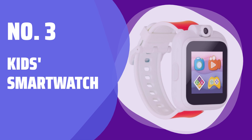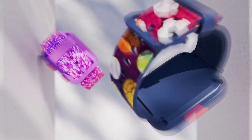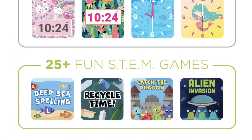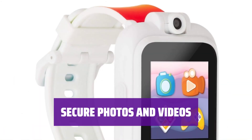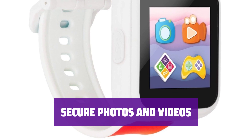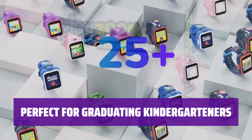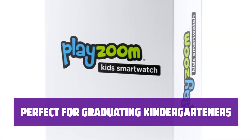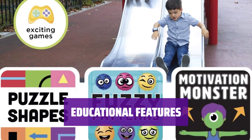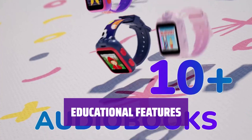Number 3: Kids Smartwatch. This smartwatch doesn't connect to the internet, keeping your child safe from online dangers — no Wi-Fi or credit card required. Your child's pictures and videos won't accidentally end up on the internet, giving you peace of mind about their digital safety. A smartwatch is a great choice for kids moving on from kindergarten, before they need a phone but around the time they want a smart device. This smartwatch teaches kids how to tell time, take pictures, and track their movement, making it a fun and educational device.